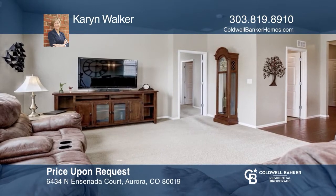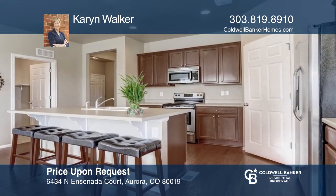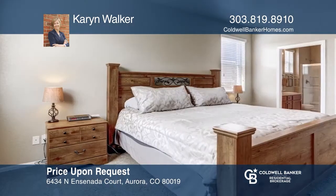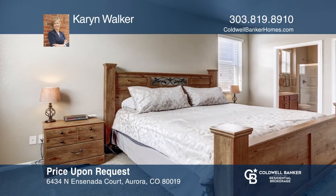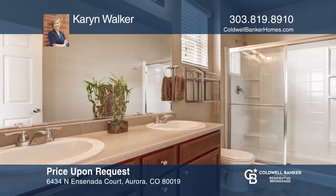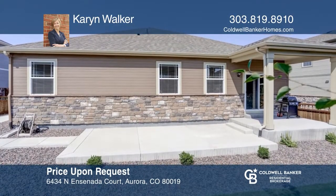This three-bedroom, two-bath ranch-style home offers hardwood floors extending to the kitchen. The open-concept kitchen features a bar-seated island, stainless steel appliances, and a walk-in pantry. The main floor master suite features a walk-in closet. This home is complete with a covered patio and a landscaped yard. See this beautiful home yourself by scheduling a tour with Kieran Walker.